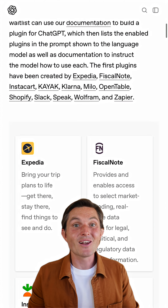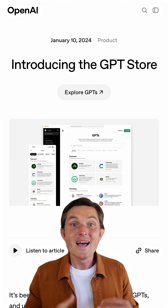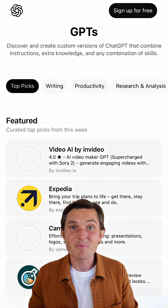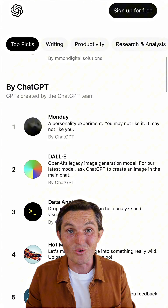This isn't OpenAI's first attempt. They launched plugins in March 2023 and killed them by April 2024, then custom GPTs in November 2023. Over 3 million were created, but only 159,000 made it to the GPT store, and monetization was never launched.